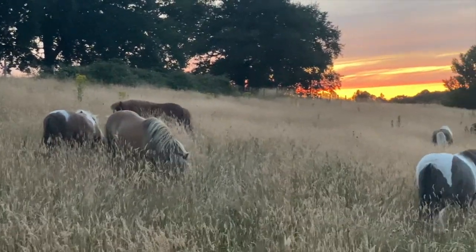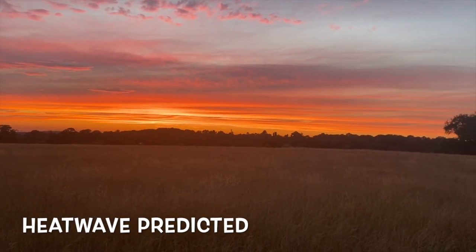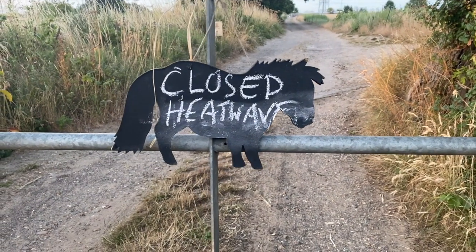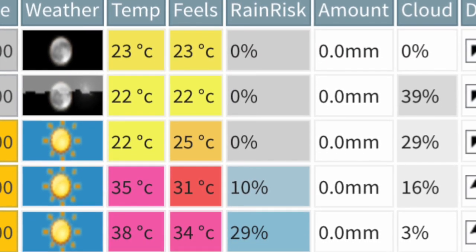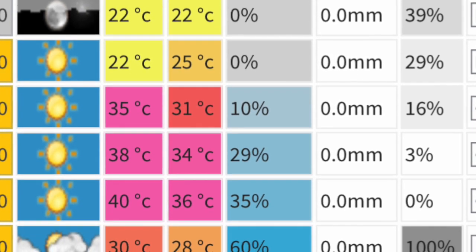It's getting hotter at the ranch. There is a heat wave predicted for the next three days. We've had to close the ranch because we can't ride in hot weather, and the temperature is predicted to rise to nearly 40 degrees centigrade — that's over 100 degrees Fahrenheit.